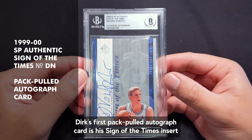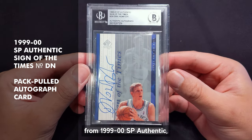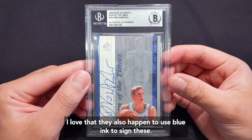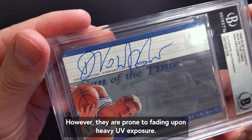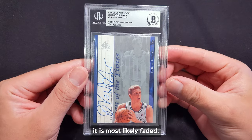Dirk's first pack-pulled autographed card is his Sign of the Times insert from 1999-2000 SP Authentic, circulated during his second year in the league. I love that they also happen to use blue ink to sign these. However, they are prone to fading upon heavy UV exposure — if you find any of these with faint black ink, it is most likely faded.